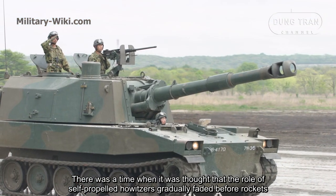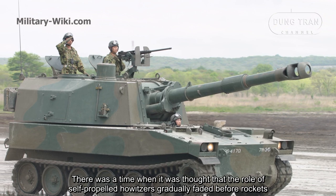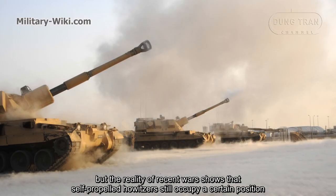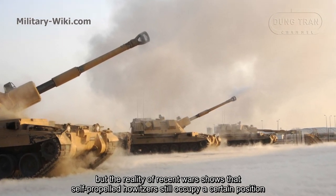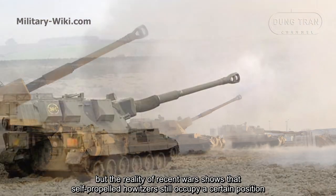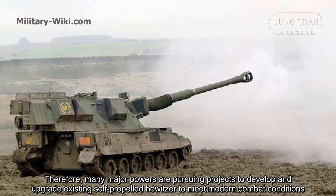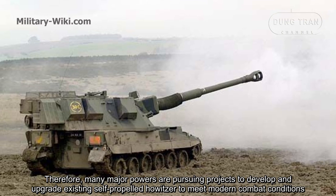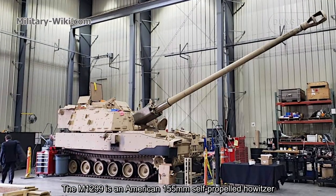There was a time when it was thought that the role of self-propelled howitzers gradually faded before rockets. But the reality of recent wars shows that self-propelled howitzers still occupy a certain position. Therefore, many major powers are pursuing projects to develop and upgrade existing self-propelled howitzers to meet modern combat conditions.